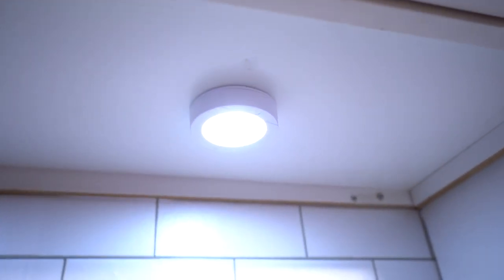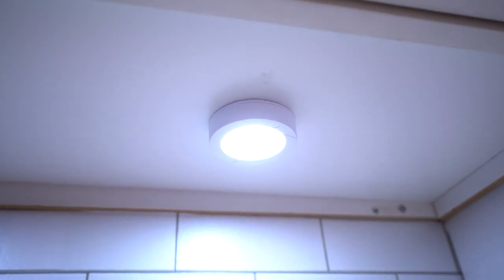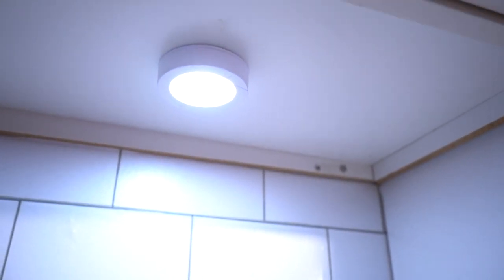I also have these little under-cabinet lights — I got them in packs of two from Walmart for about $10 per pack. One of my lights is flashing because I think the battery is dying, so let's try to wrap this up.